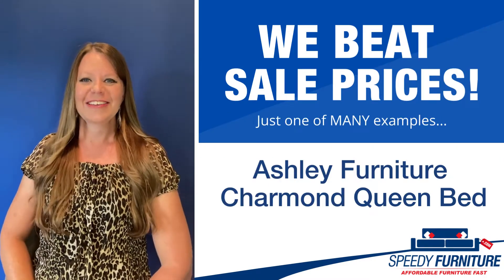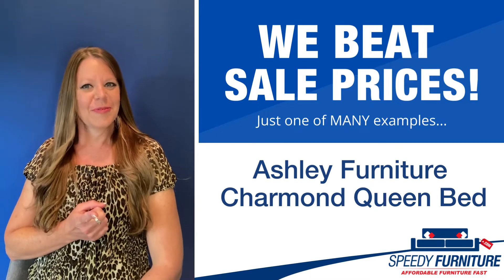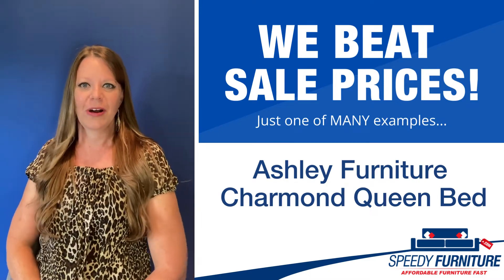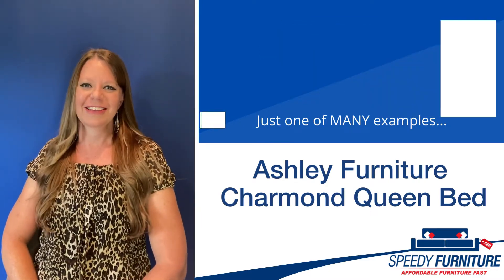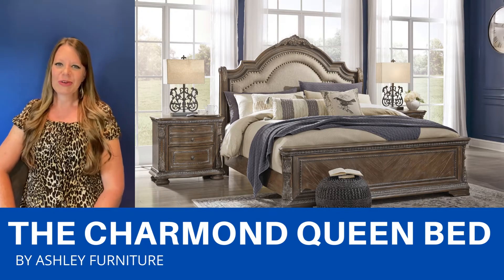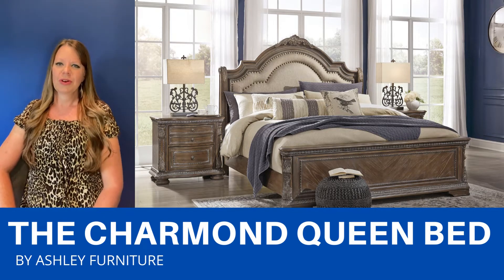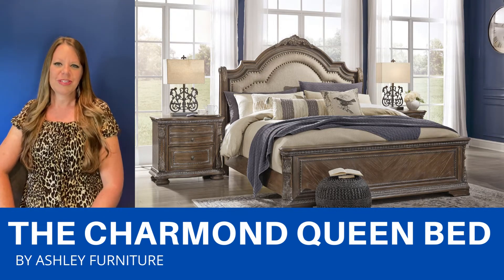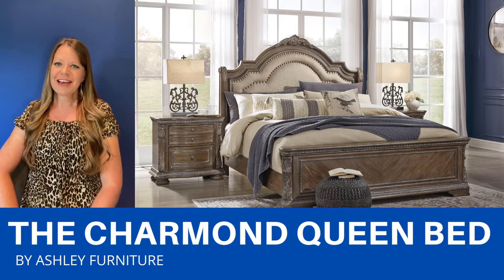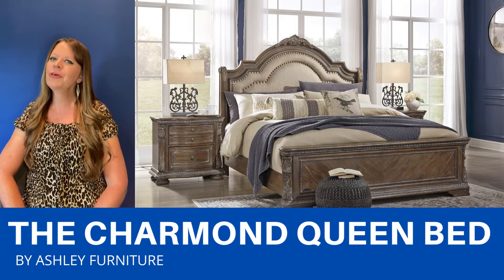Hey everyone, it's Amy, and today I'm going to show you Speedy Furniture's sale-beating prices on the Charmonde queen bed by Ashley. The Charmonde is luxuriously traditional with old-world influences. It's a really pretty dark brown color with a whitewash finish. The upholstered headboard has button tufting and nail head detailing.